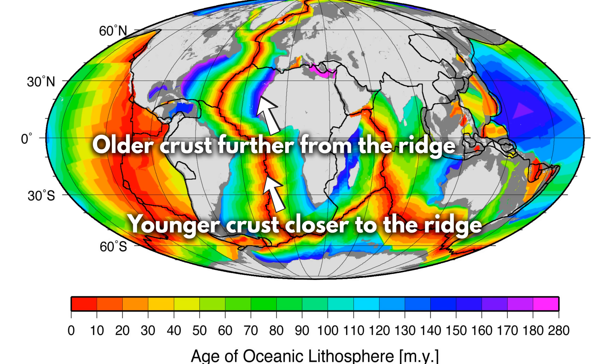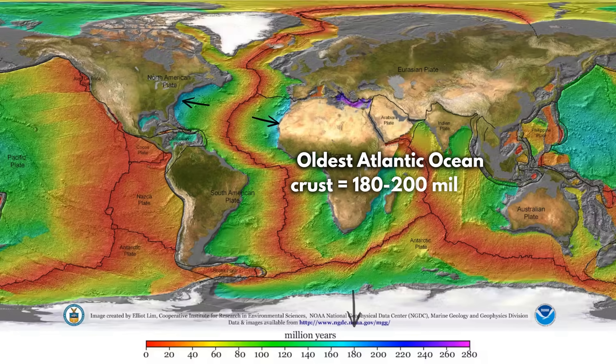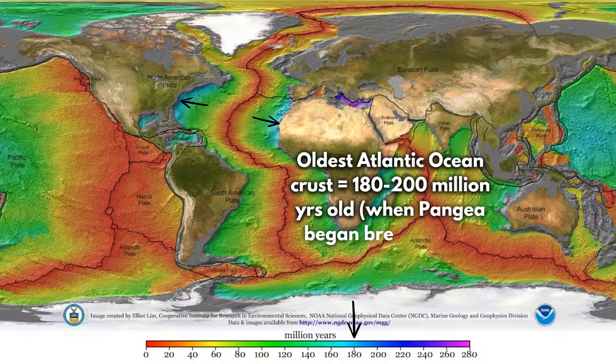Which, if you think about it, makes sense, given that the ridge keeps pumping out new, younger crust, and then the older crust moves away. The oldest Atlantic crust is found along the continental margins and is about 180 million years old, matching the breakup of Pangaea.